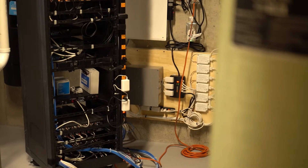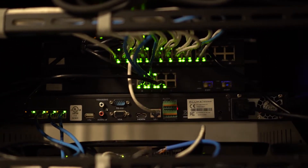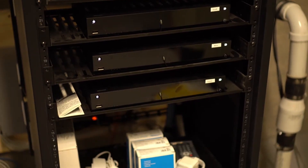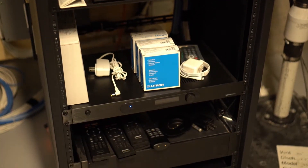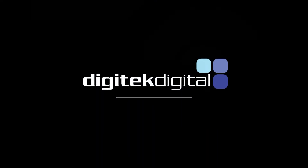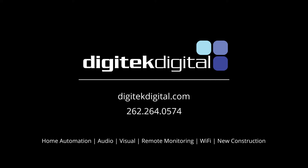All the systems we've discussed tie together in one central portion of the home called the mechanical room. At Digitech, the hallmark of our installation is a clean fit and finish, even in rooms that will rarely ever be seen. We appreciate you taking the time to watch this video today. If you're interested in the products you've seen here, please feel free to visit us on our website or give us a call for a free consultation.